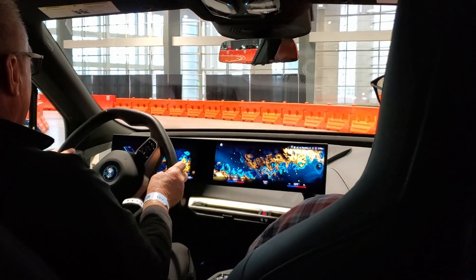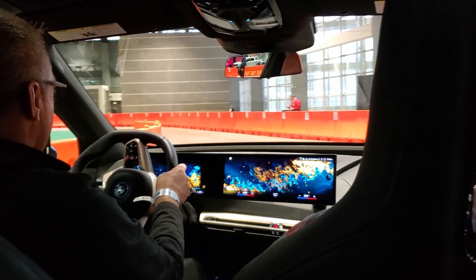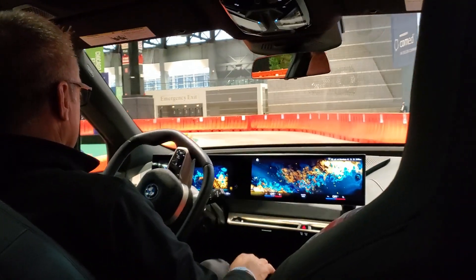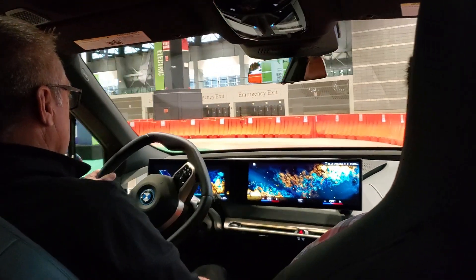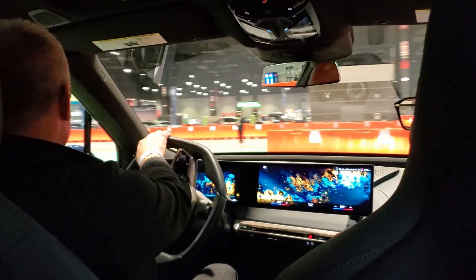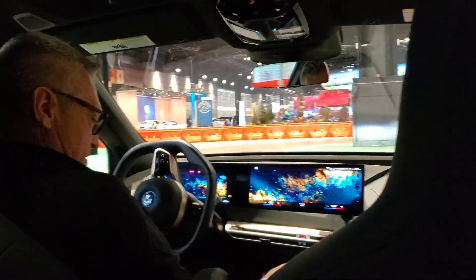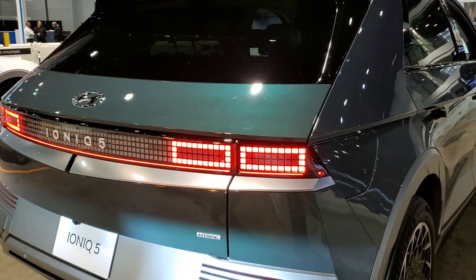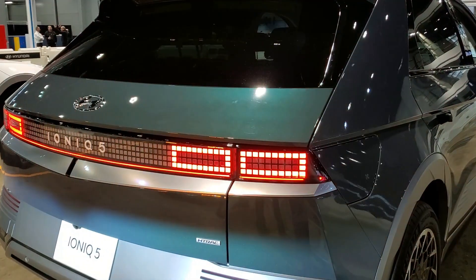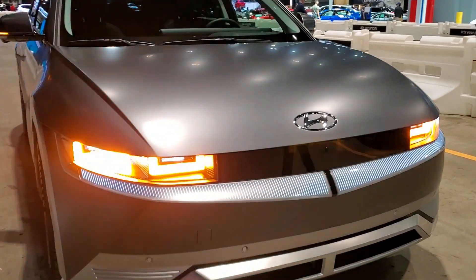Also in the EV test track area here, you can sample the BMW iX, the BMW i7 — that's the electric 7 Series — the VW ID.4, the Chevy Bolt, and even some of the Hyundais and Kias were here as well. So if you're at the Auto Show, be sure to check out the EV section. If you've never ridden in an EV before, you'll be amazed how quiet and smooth everything is.